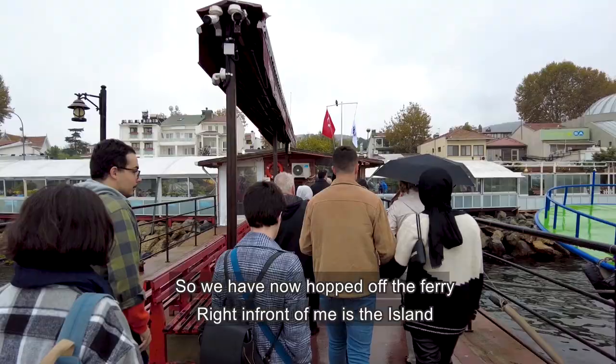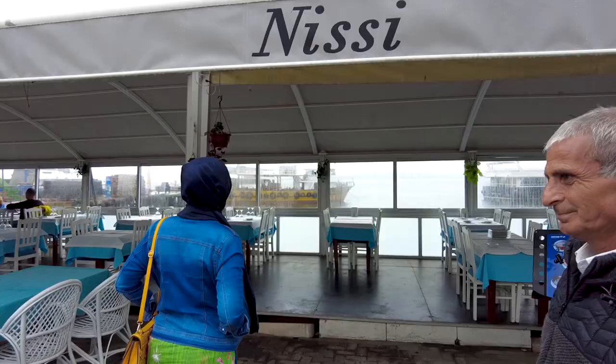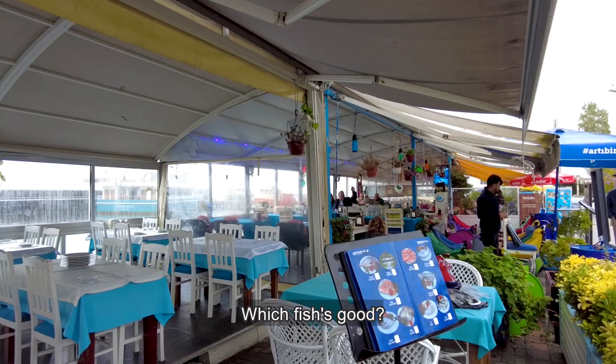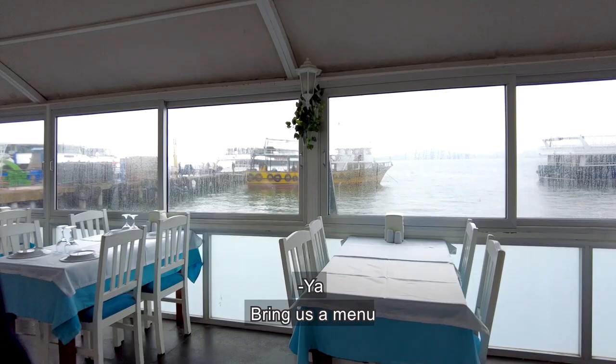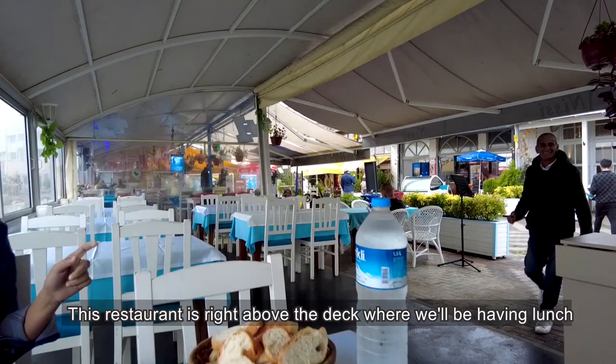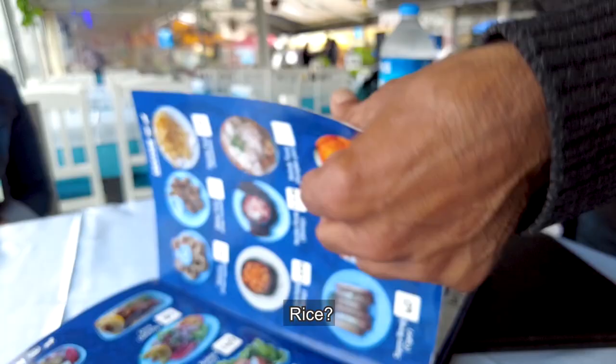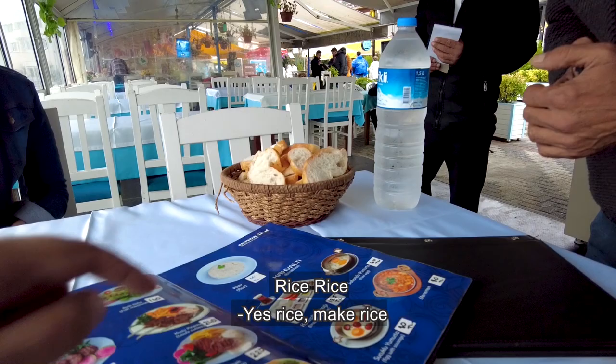This is our island. We are asking which food is good here — fish. Let's see the menu. This is our restaurant on the deck where we are going to have lunch. We have ordered one fish dish with rice and cola.